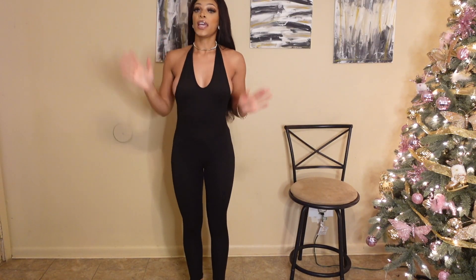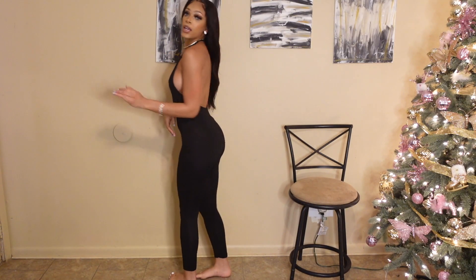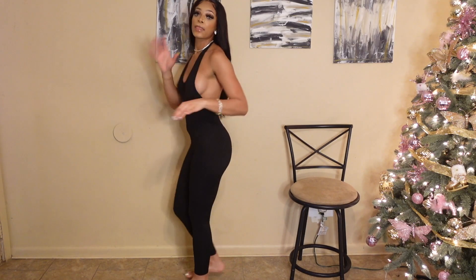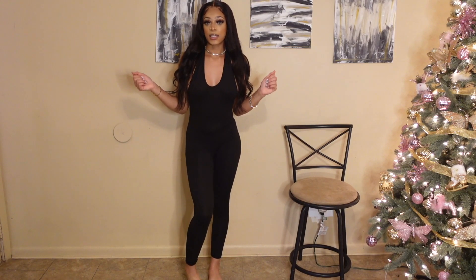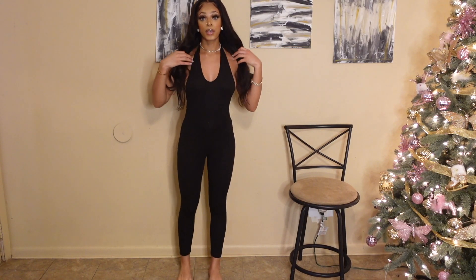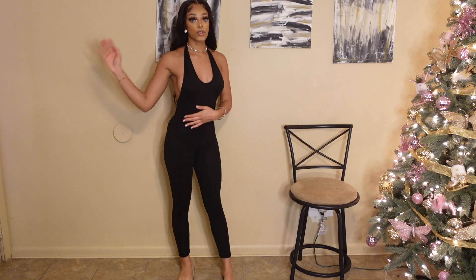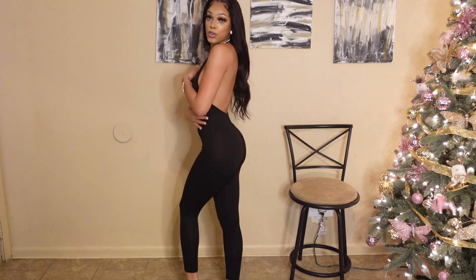Also from Blushmark is the same exact romper but in black. Same backless look, you can dress it up or down. I like this one even more because black is just such a classy color — you can do a lot more with it. Super cute, same effect, same look.